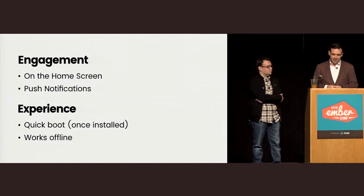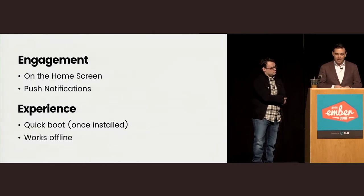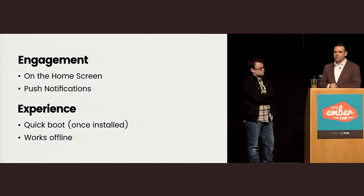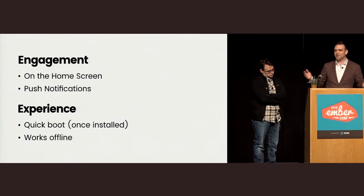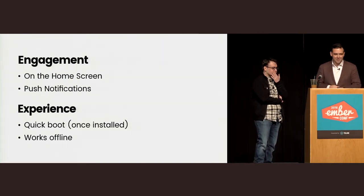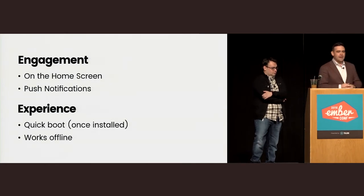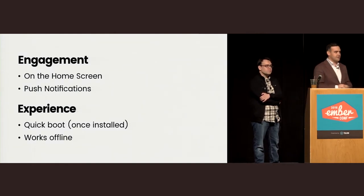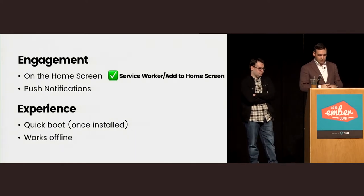Why does your manager love the idea of interstitials? It's because when you finally get to the native app, it can do things in two categories. There's engagement: you're on the home screen so the user is reminded of you every time they flip through their apps, and you can send push notifications. And there's experience: once installed, it's reliably on your phone — you'll never get a 'you are not connected to the internet' message. Many of these apps also work offline.